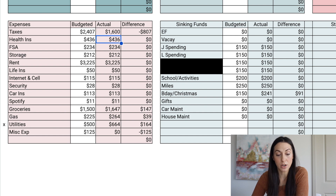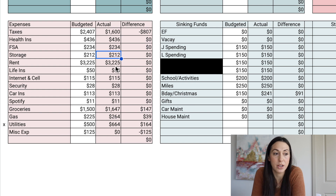Next, for health insurance, we paid $436. FSA — we had money come out of my husband's paycheck to pay for pre-tax medical. Then storage is $212. I talked to you guys about this on my Instagram stories, but we got a notice that our storage is going up to $258 a month from $212, which is a huge jump.